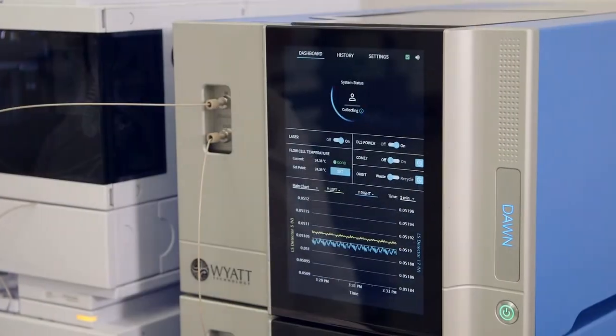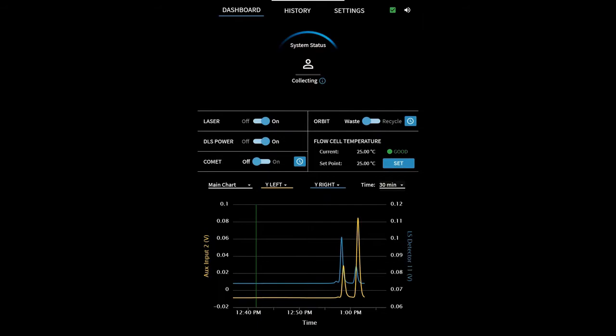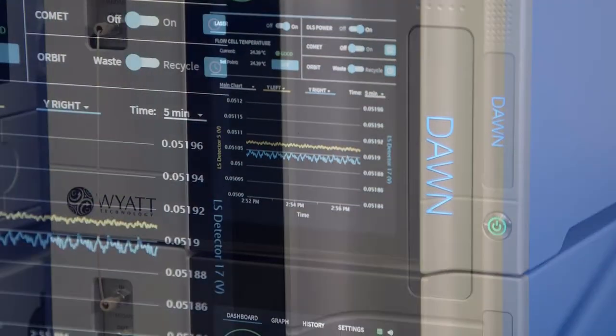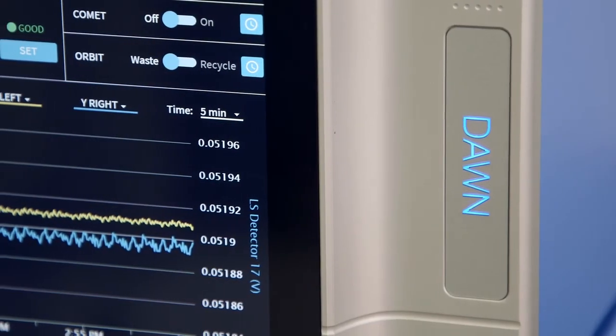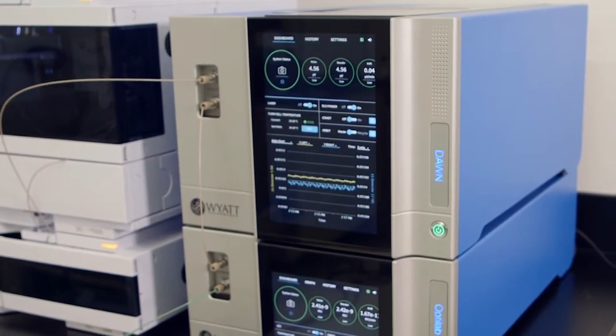When your instrument is measuring a sample, the display changes to collection mode, making the active state of the instrument clear to all users. These and other important improvements to the front panel are all designed to enhance the customer experience by providing greater awareness and streamlined workflow. Next, I'd like to introduce Mr. Alex Mink, Wyatt's product service manager, who will demonstrate some of the important onboard self-diagnostics, modularity, and field serviceability features of the new instruments.